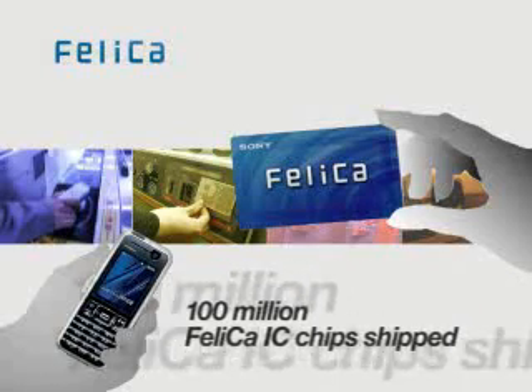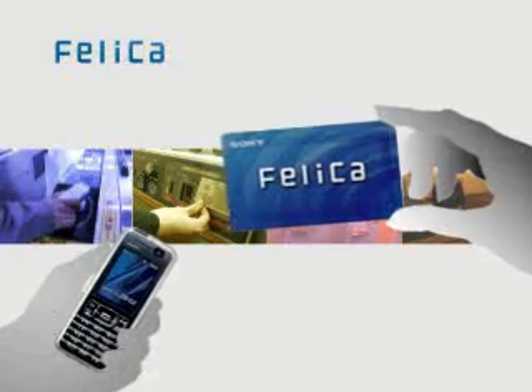Sony has already shipped 100 million Felica IC chips. Felica technology — making life simpler in smart ways.